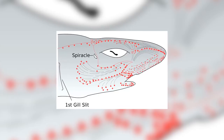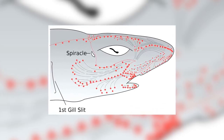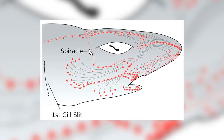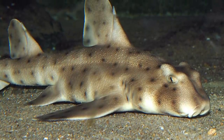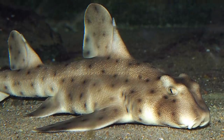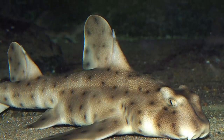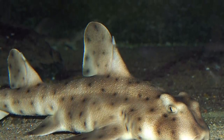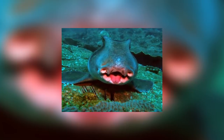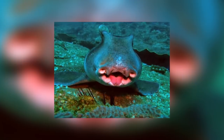Horn sharks possess comparatively few ampullae of Lorenzini — the electroreceptors used for sensing prey. They possess only 148, compared to the average of around 2,000. Instead, they have even better than normal senses of smell, and rely on that for hunting. It's unknown why they have so few, but it could be due to the nature of their prey — the mollusks they eat are largely stationary, and so they don't need very sensitive electroreceptors to track prey over large distances. Ampullae of Lorenzini rely on detecting the electromagnetic field produced by the movement of decent-sized animals, so they're pretty useless if you have to hunt a sea urchin.